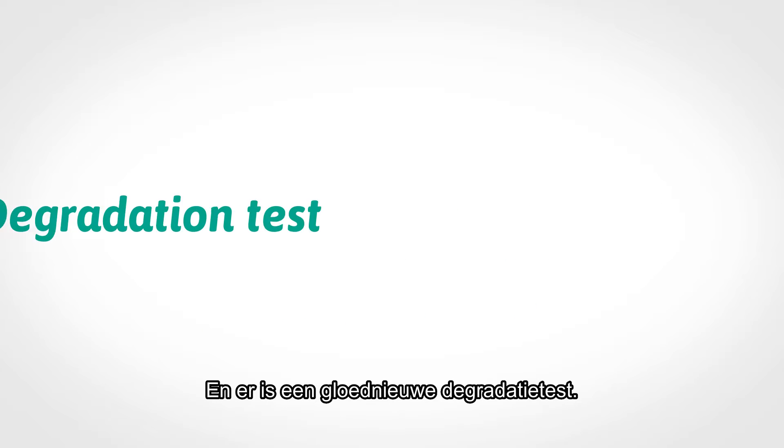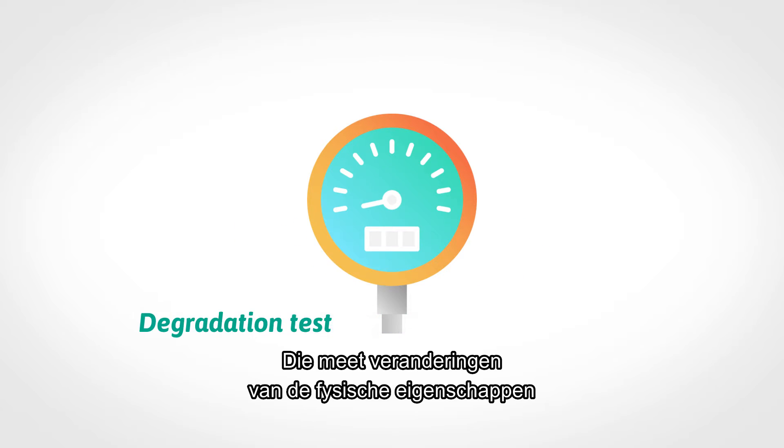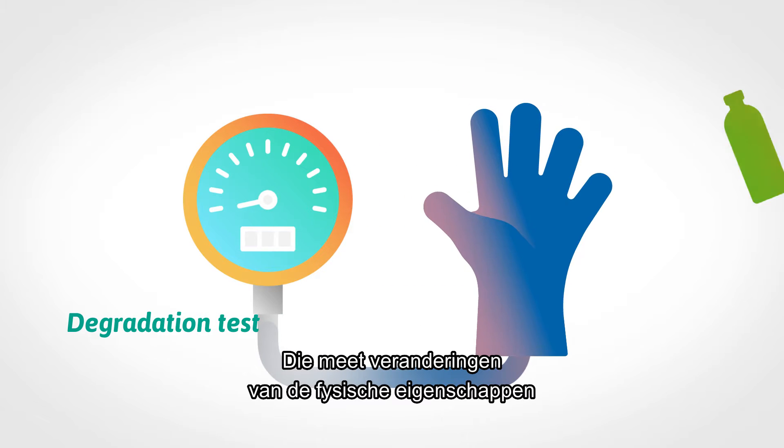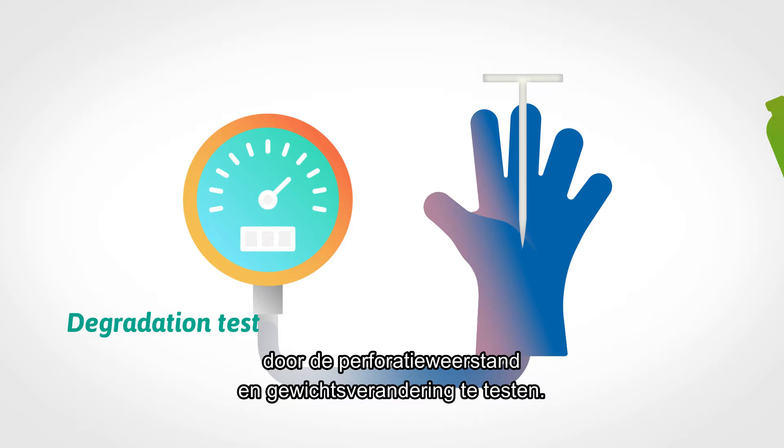There's a brand new test for degradation. It measures changes in the glove's physical properties after exposure to a chemical, testing both puncture resistance and weight change.